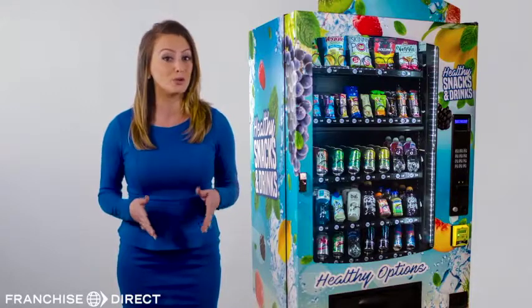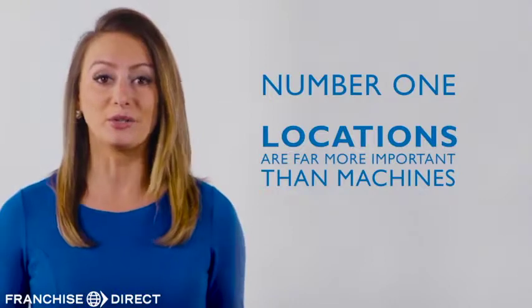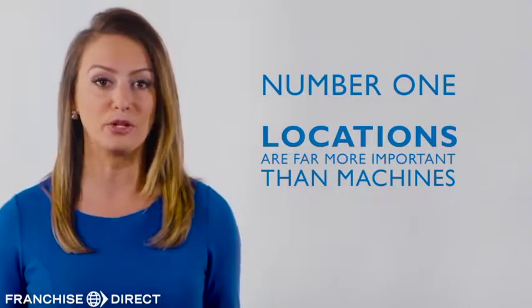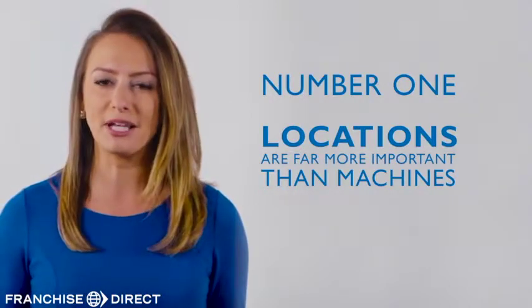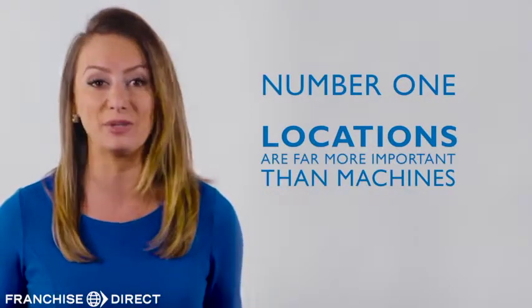To help you produce the most profit, our machines and our vision has three key components. Number one, locations are far more important than machines. So to make placement that much easier, we've created a machine that fits in practically any location.